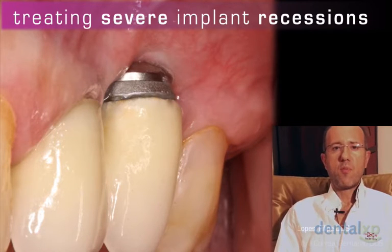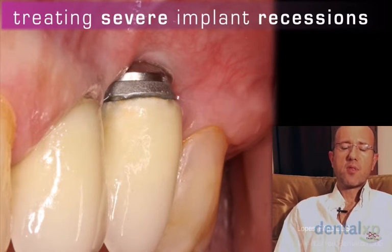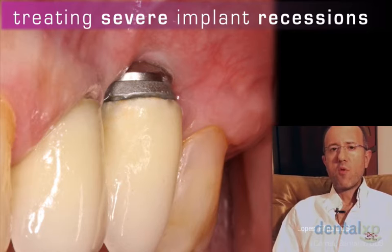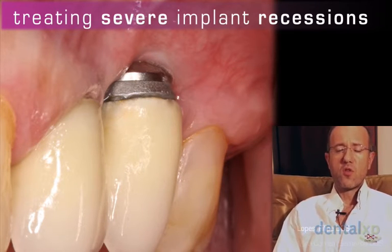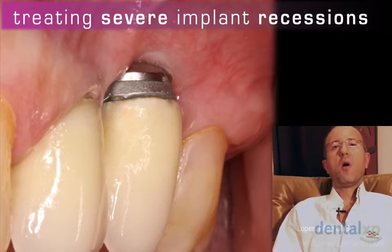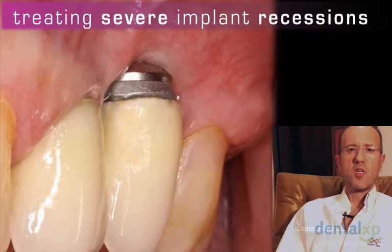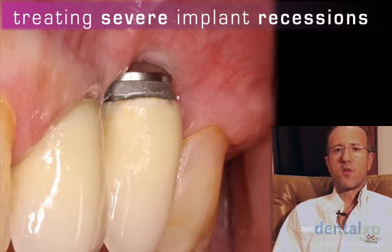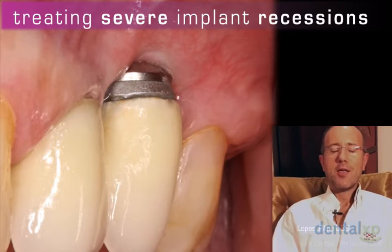Hi guys, nice to be here on DanLXP. My name is Felipe Lopez, I work in Portugal, and Bernardo and I are going to be talking about — this is intended to be the first of a series of posts about treating severe implant recessions. It's quite a challenge in nowadays practices. We would like to thank DanLXP for this wonderful opportunity and this marvelous website — thank you Ronald, Maurice Henry, and David.